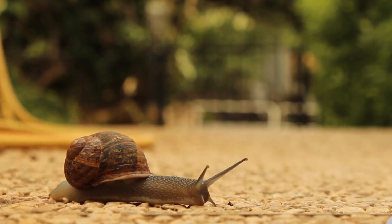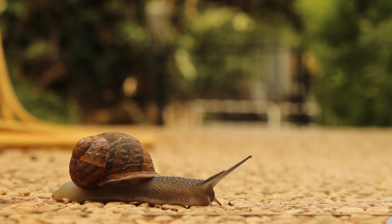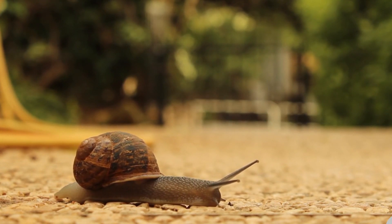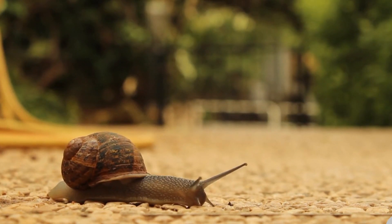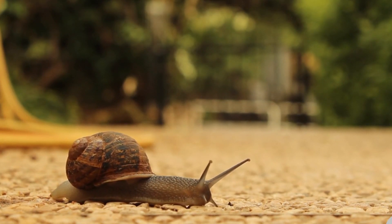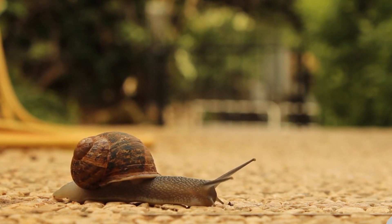But that's not even the most shocking part. The teeth of an aquatic snail called the limpet are the strongest known biological material on earth, even stronger than titanium.